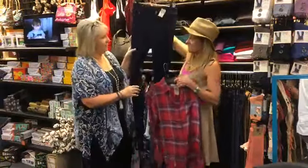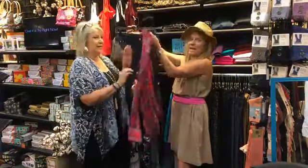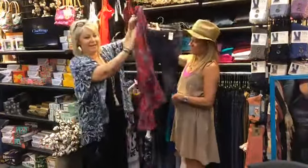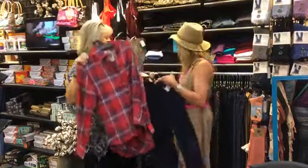Then we have the denim legging, and plaid is really big right now. I'll have to show you the back on this one — this is so cute. Love that little button detail, and just really fun with that denim legging that we have. Super cute.